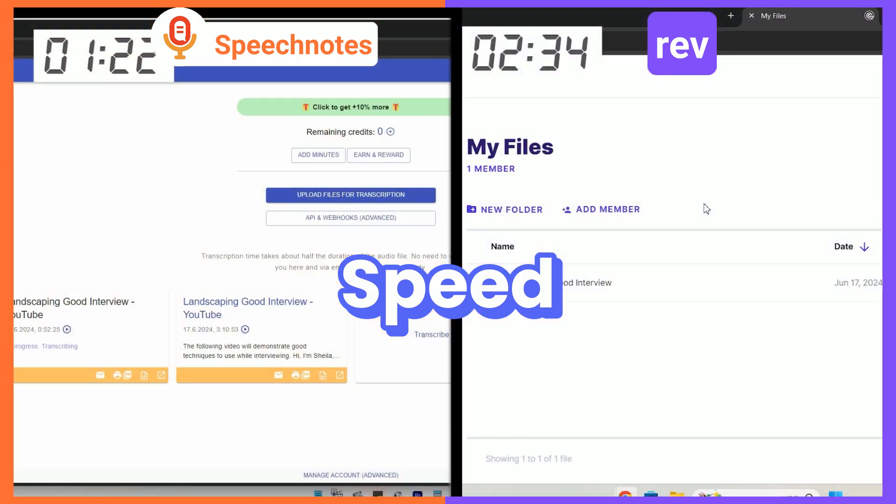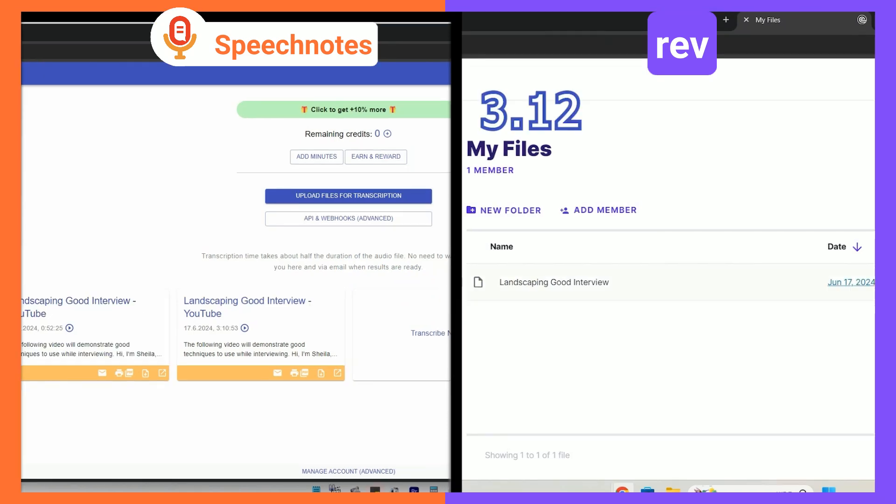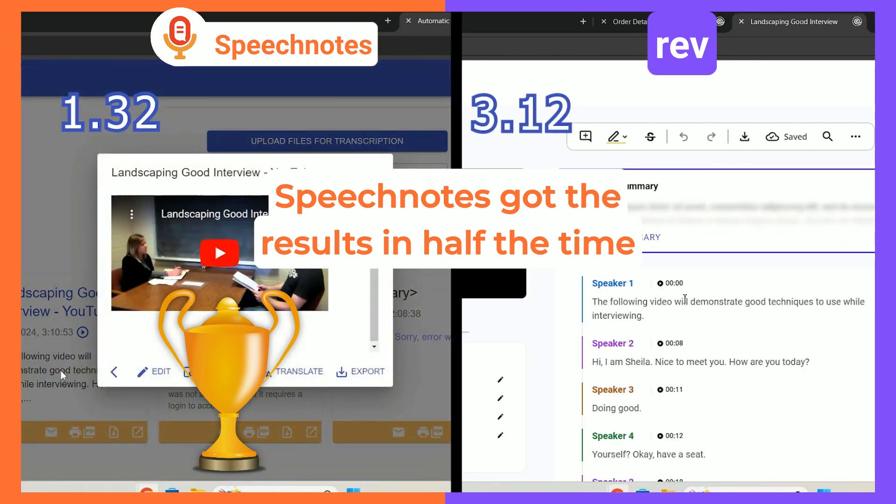Speed: SpeechNotes got the results ready within approximately a minute and a half, while the same task took Rev more than three minutes to finish. SpeechNotes wins the speed category big time, bringing results twice as fast.